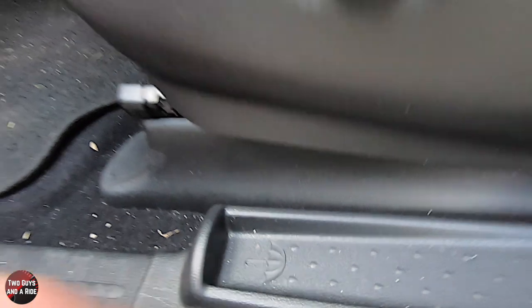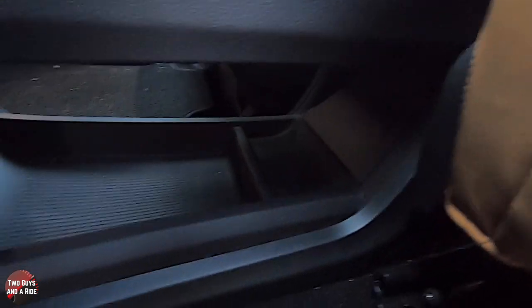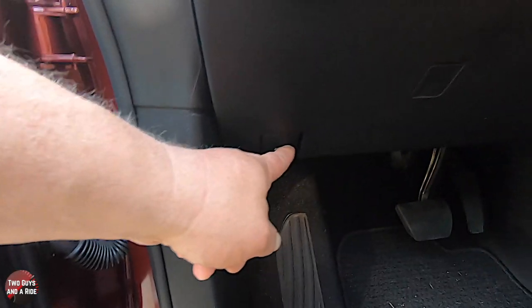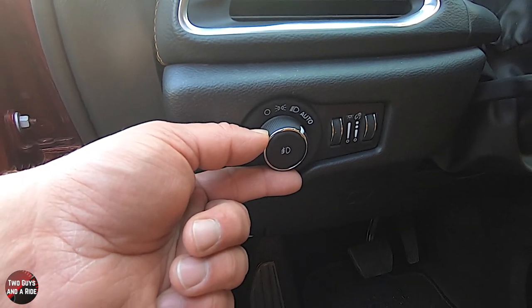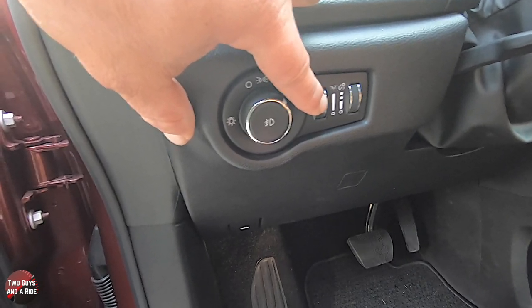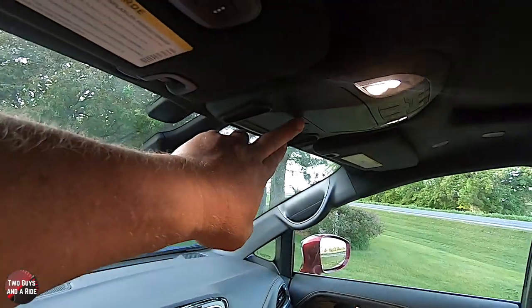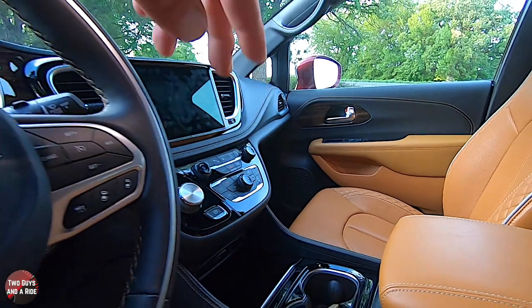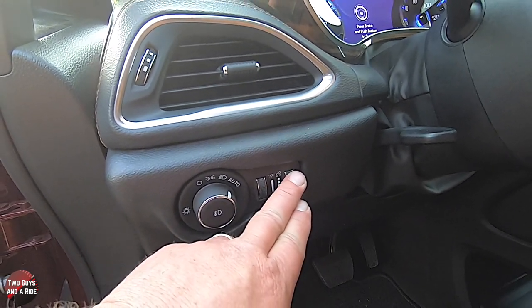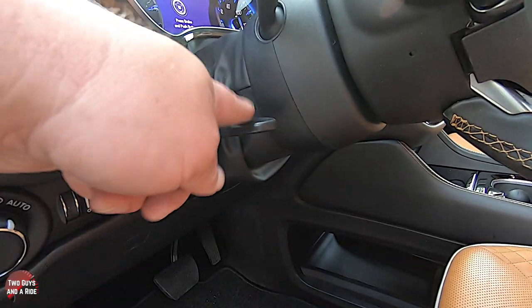Underneath the center console you have a nice storage area with a divider for two separate sections. You have your foot pedals, large foot rest, hood release, and light switch — this has auto lights including auto high and low beam. A rotary knob adjusts the ambient lighting, which illuminates the door handle areas and casts a soft light downward. Another control adjusts dome light sensitivity when doors are open, and the dashboard brightness. The steering wheel is manual tilt and telescope.